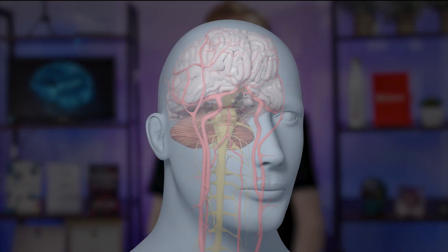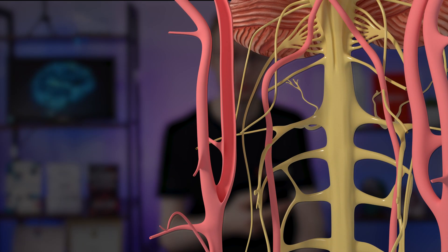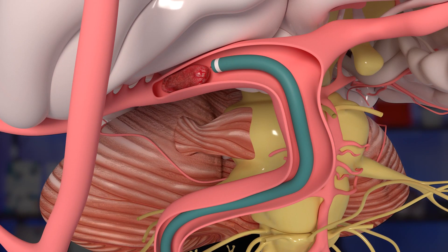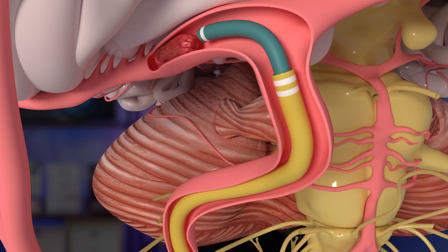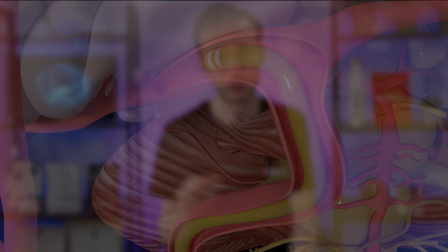More recently, a treatment called mechanical thrombectomy has become more common, where instead of giving drugs, a very tiny wire is inserted into the blood vessels that go towards the brain by a radiologist. That wire is fed all the way up to the arteries of the head and neck to find where the clot is and fish it out. This is very similar to what happens during coronary intervention when someone has a heart attack — just happening in a different part of the body.